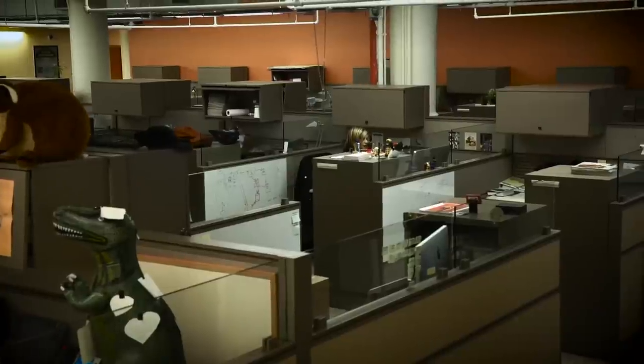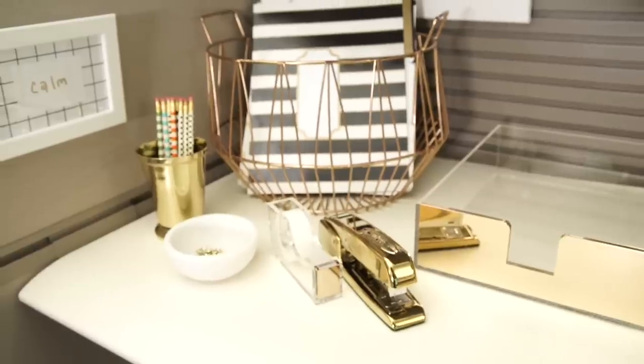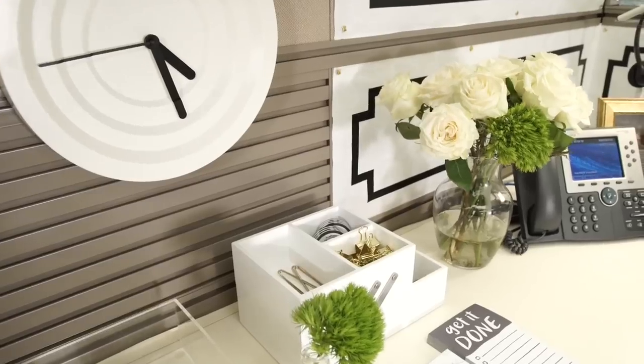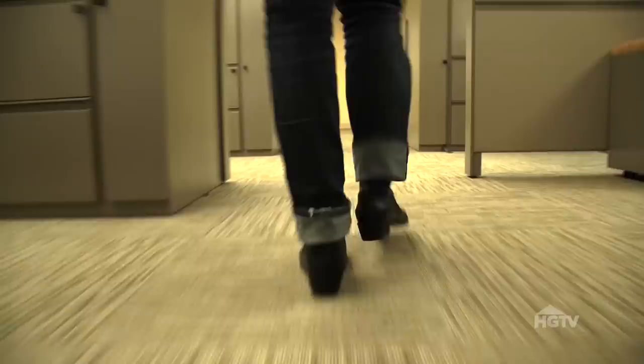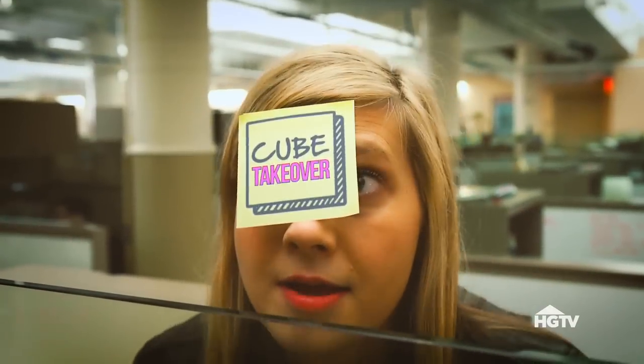We can spend over 40 hours in our cubicles and sometimes those spaces are dark and depressing and we don't put any style into them. But there's no reason why your workspace can't be as warm and inviting as your living room. I am here to do some cubicle makeovers and create zen-like, creative, inspiring spaces for you. This is Cube Takeover.